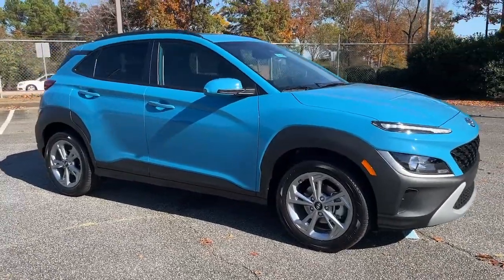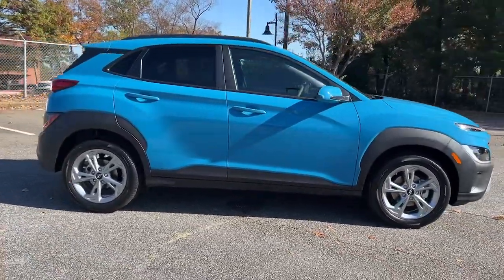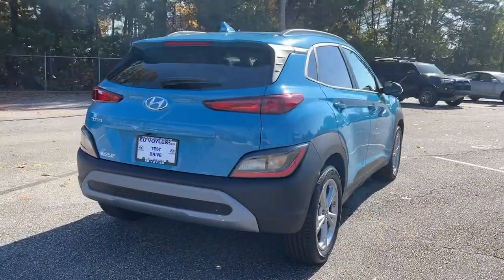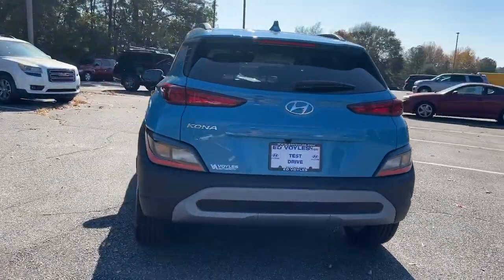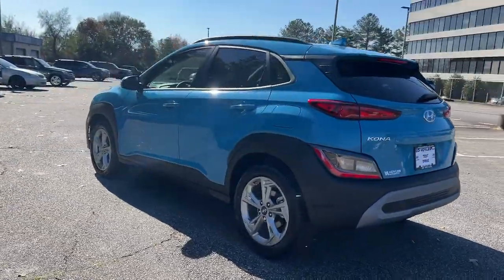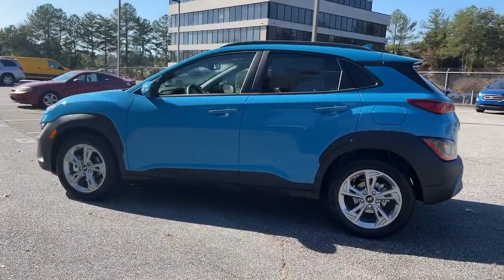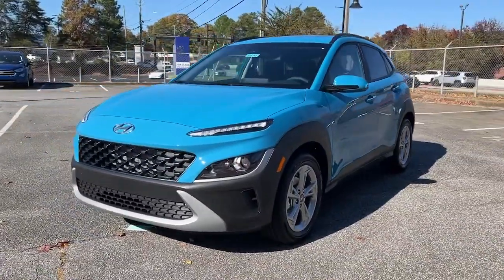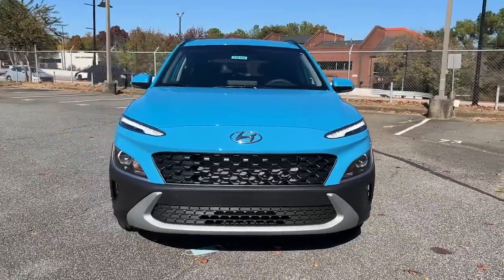This could be the car for you — the 2023 Hyundai Kona. Infuse every drive with a fresh sense of fun in this spirited and tech-savvy Kona. You'll love its easy-to-use infotainment system, comfortable cabin, and versatile crossover capabilities, as well as the confidence that comes standard thanks to its suite of advanced safety features.